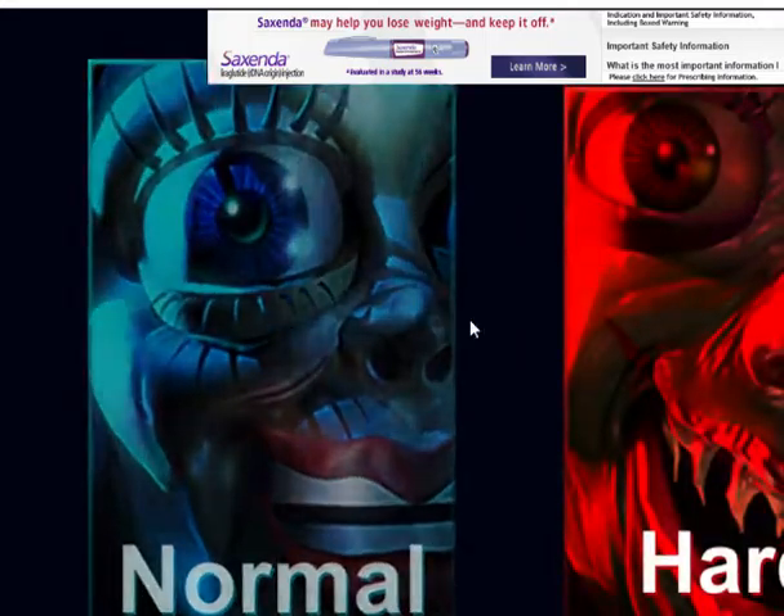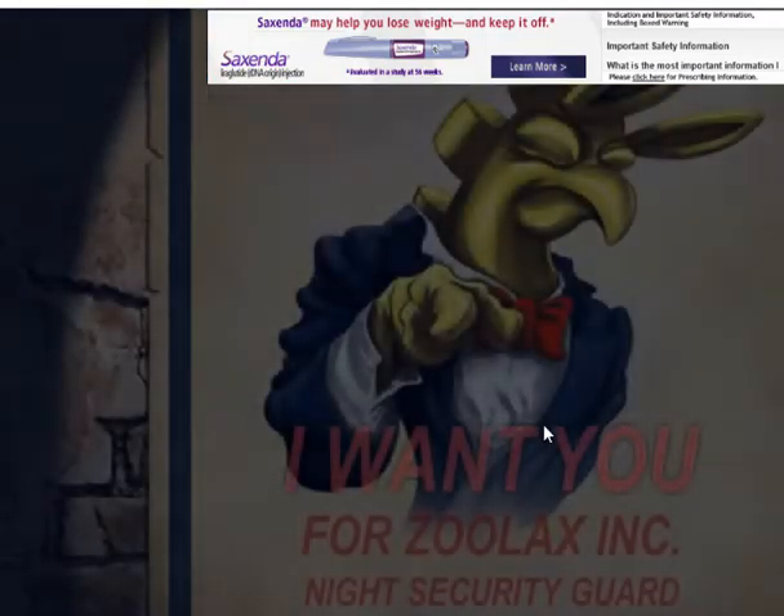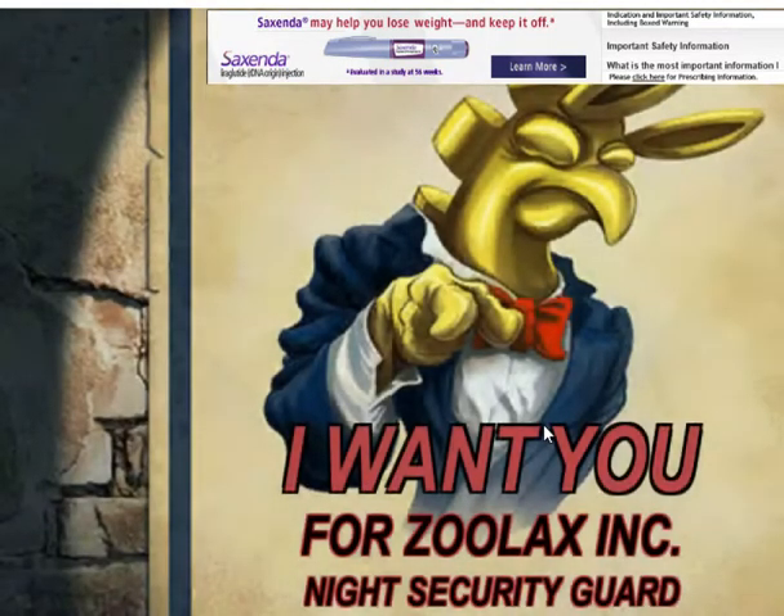It's just like Five Nights at Freddy's. I'm going to go normal because I've never played. I want you for Zoolock Incorporated — Night Security Guard.